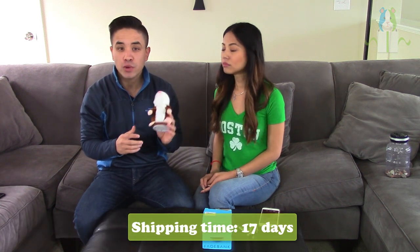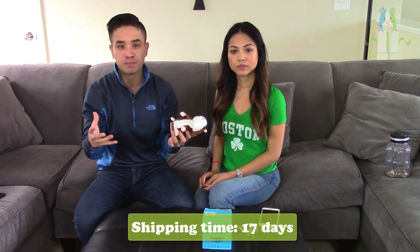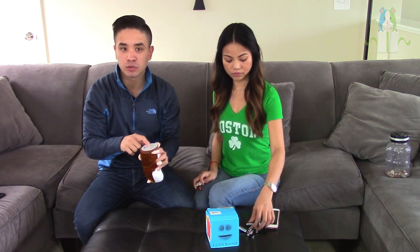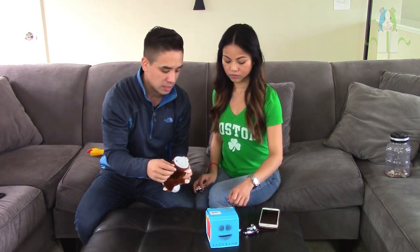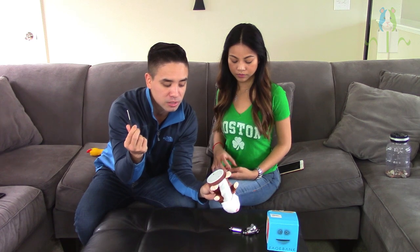Jumping right into it, we'll start with the mimicking hamster. This thing took around roughly two and a half weeks to get here and came in a standard packaging envelope — no box like the talking bank. It takes triple-A batteries, so it's really important to put that in the description. It also does not come with a screwdriver, which is really important to note because if someone's unprepared, they're already starting off on the wrong foot.